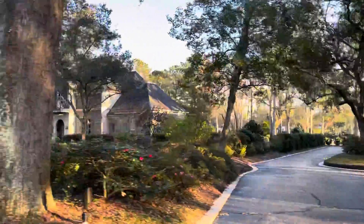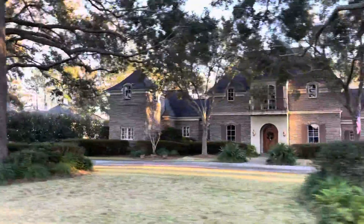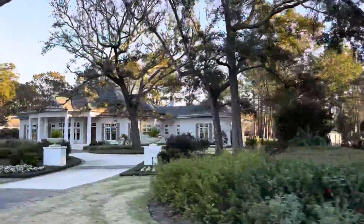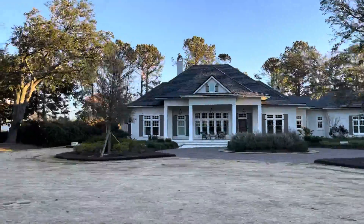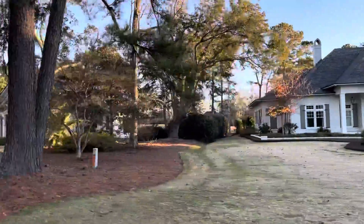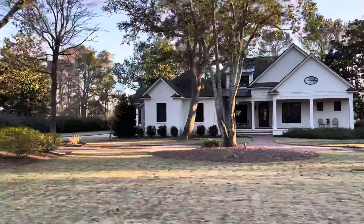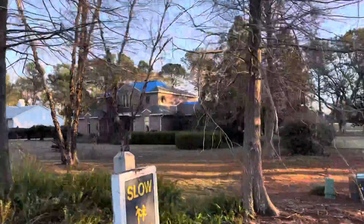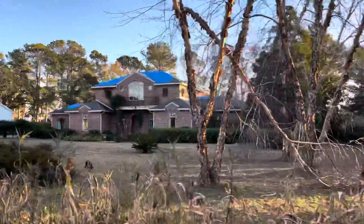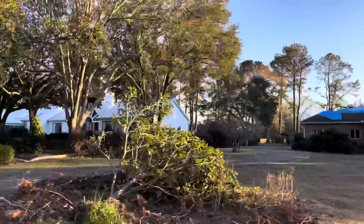These homes are on the other side of number 14, par five on the Azalea. So the blue tarps — we did have some damage from Hurricane Sally, and the roofers are slowly making their way around making the repairs. It's fared pretty well back here though, for sure.